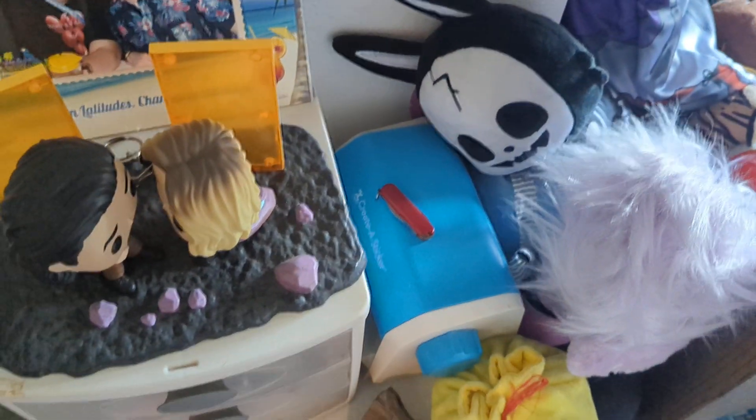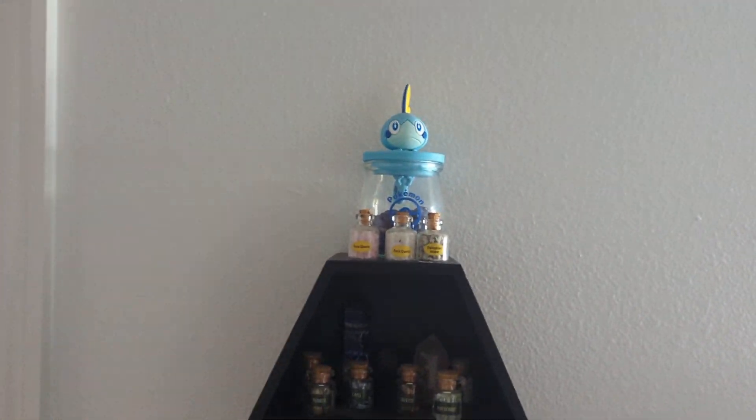This bag is full of shiny rocks — it seemed fitting because it's a bell bag. And look, more shiny rocks, and a very cute Sobble jar.